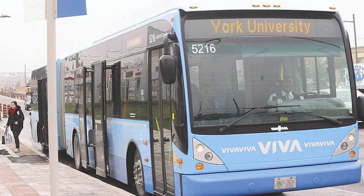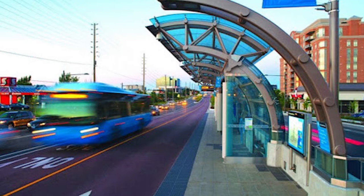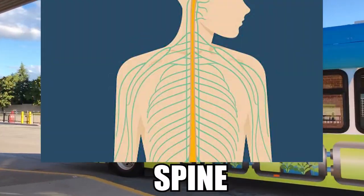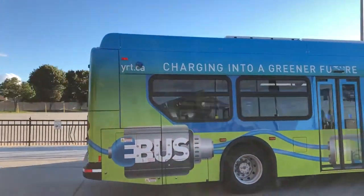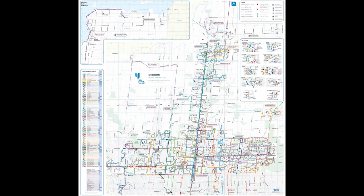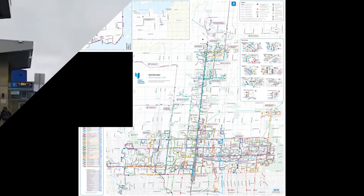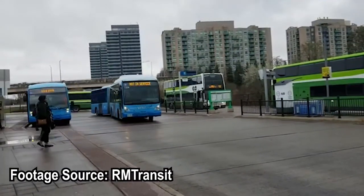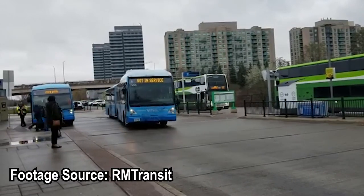The system first opened in September 2005 and has served as York Region's express bus service throughout its history. It also serves as the spine for its more localized counterpart, York Region Transit. Just look at how many routes YRT has. The Viva BRT system has over 100 buses in its fleet roster throughout its history.